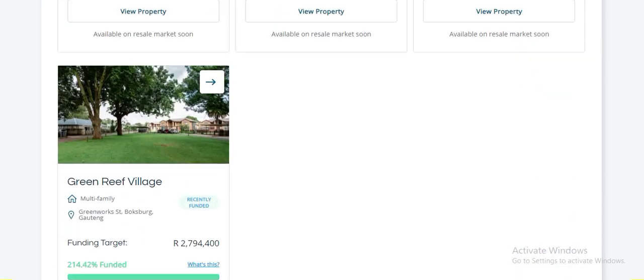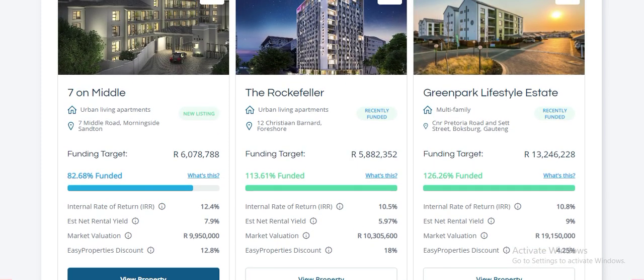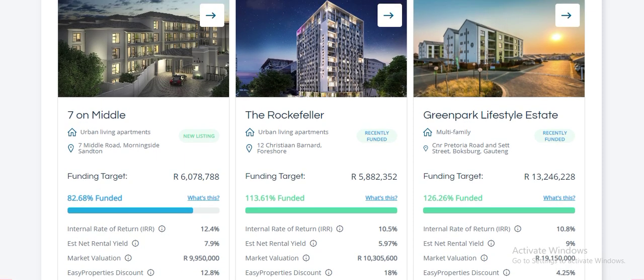You wouldn't just need six million — you'd actually need about ten million plus fees to buy one of these outright. Anyway, this is the latest one I've got into. Let's browse this before we get into other stuff.